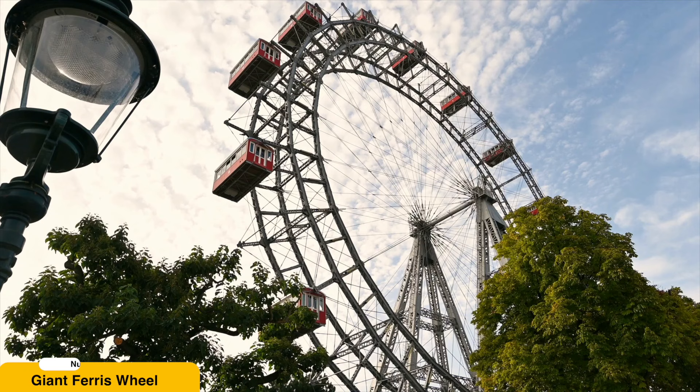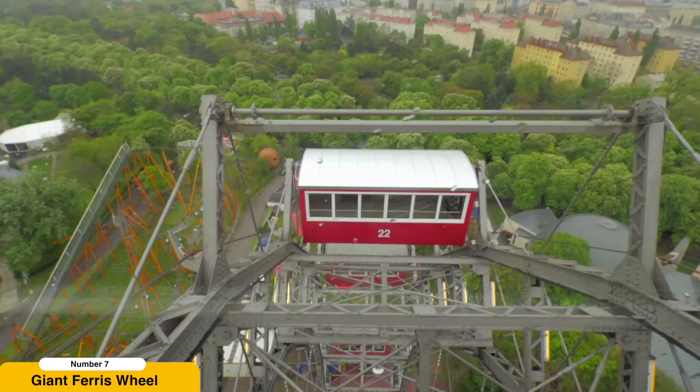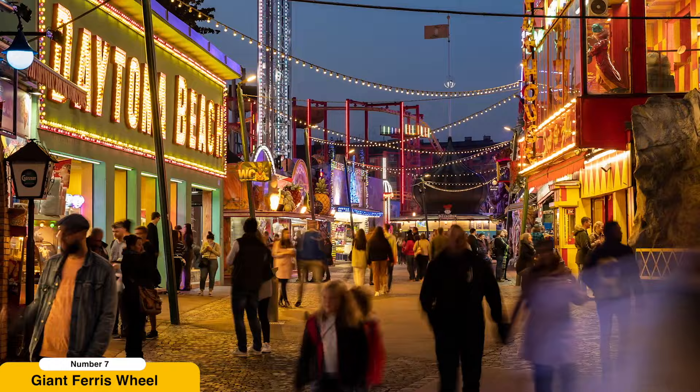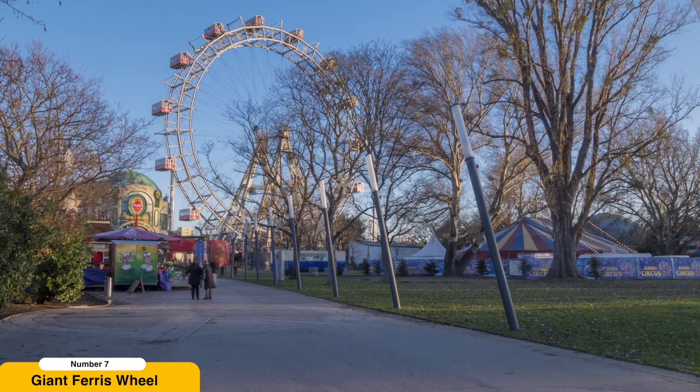Ride the Giant Ferris Wheel. The Wiener Riesenrad at Prater Park is a symbol of Vienna and an essential part of the city's history. Built in 1897, this giant ferris wheel has witnessed the passing of time and many historical events. Taking a ride on the Riesenrad allows you to relive the nostalgia of the Belle Époque while enjoying a unique perspective of Vienna's landmarks. Each cabin offers a comfortable and intimate setting, making it a perfect spot for couples to share a romantic moment against the backdrop of the city.